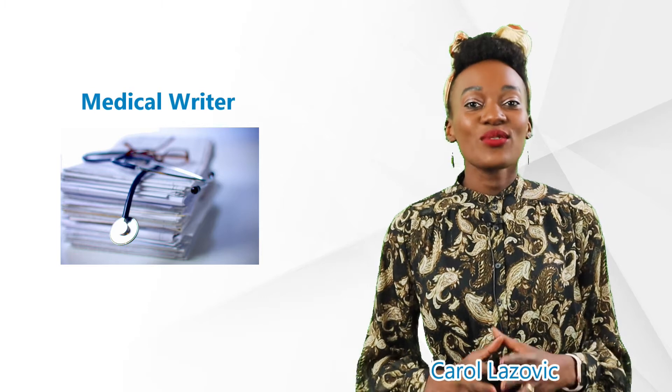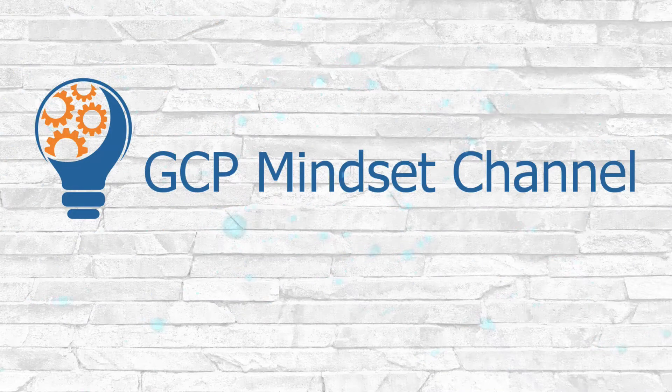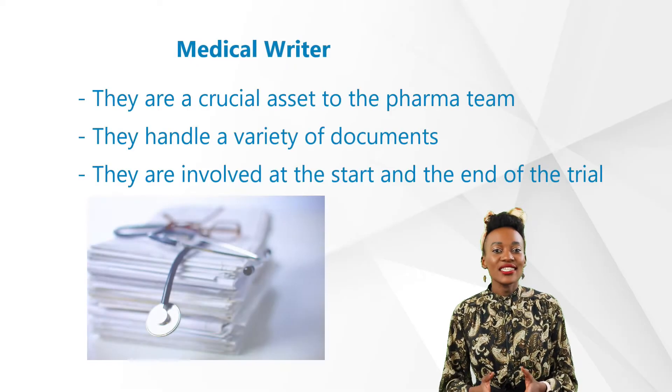Hi and welcome back to our GCP Mindset channel on jobs in clinical research. Today we'll give you an opportunity to learn about medical writing — a perfect opportunity that provides an insight into various health fields, medical conditions, as well as drugs, medical devices, and treatments. Let's dive right in.